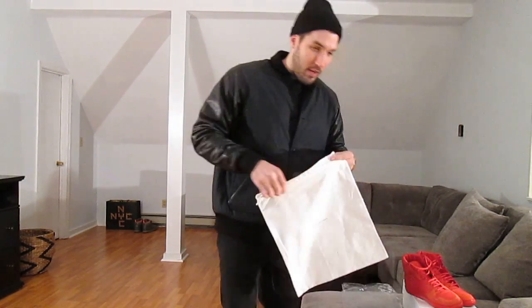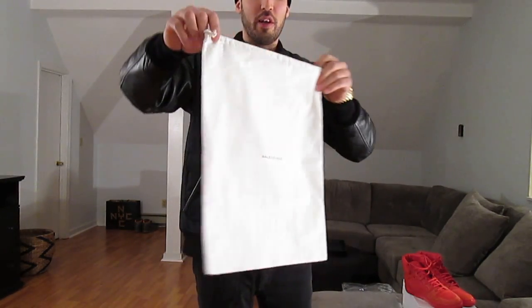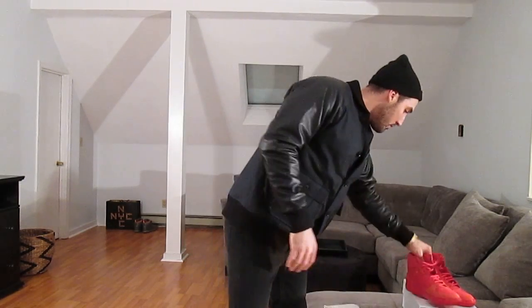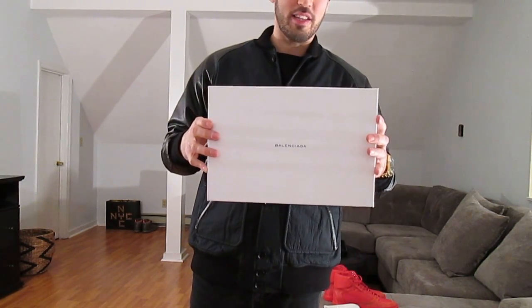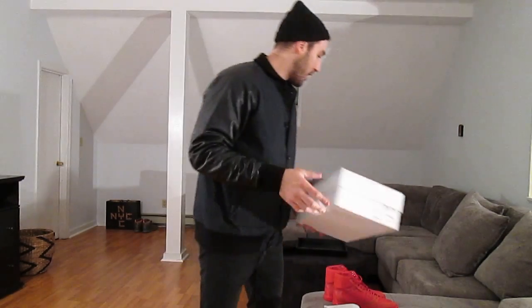They come with an off-white dust bag. They didn't come in these — they came in these plastic bags. Really nice touch. The box is the sturdiest box I've ever seen. This thing is rugged. If every sneaker came in a box like this we wouldn't have any problems. It's just all white with that black Balenciaga branding.